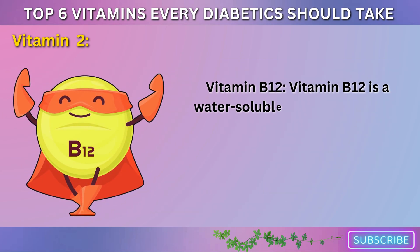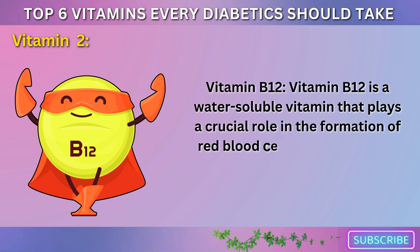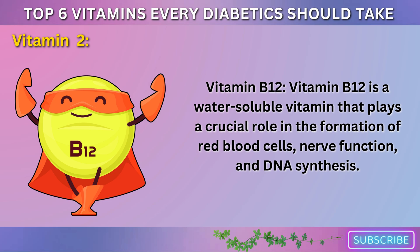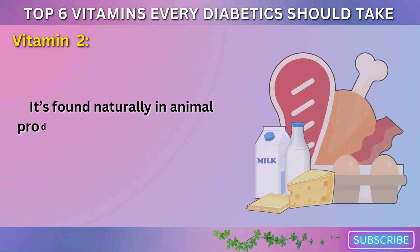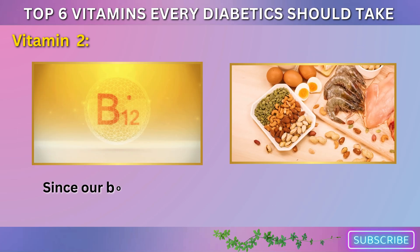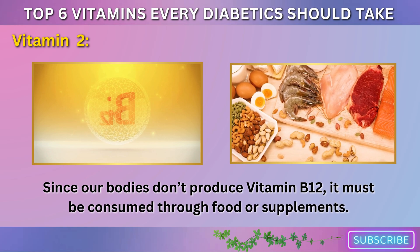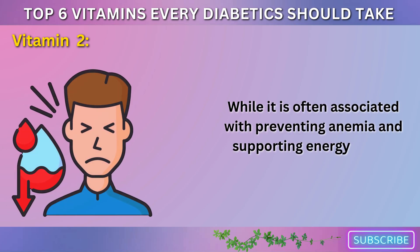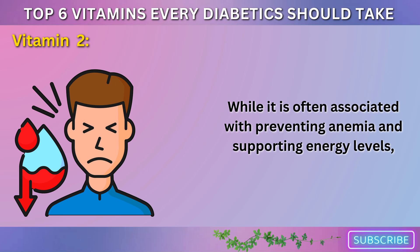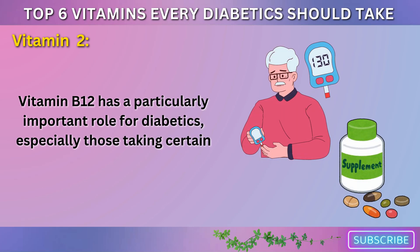Vitamin B12 is a water-soluble vitamin that plays a crucial role in the formation of red blood cells, nerve function, and DNA synthesis. It's found naturally in animal products like meat, poultry, fish, eggs, and dairy products. Since our bodies don't produce vitamin B12, it must be consumed through food or supplements. While it is often associated with preventing anemia and supporting energy levels, vitamin B12 has a particularly important role for diabetics, especially those taking certain medications like metformin.